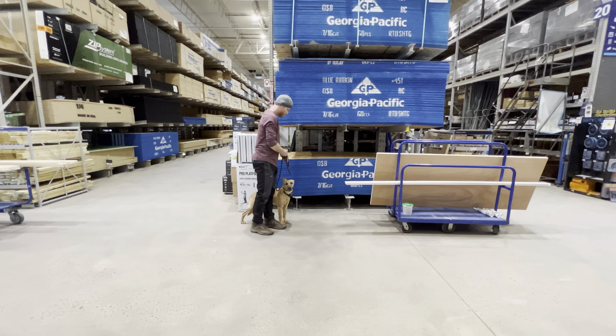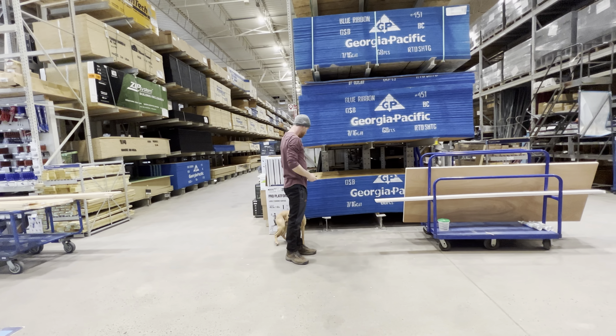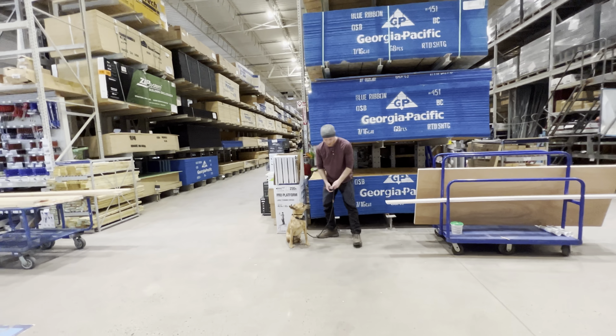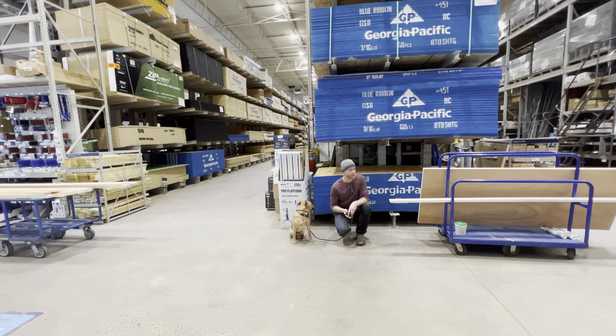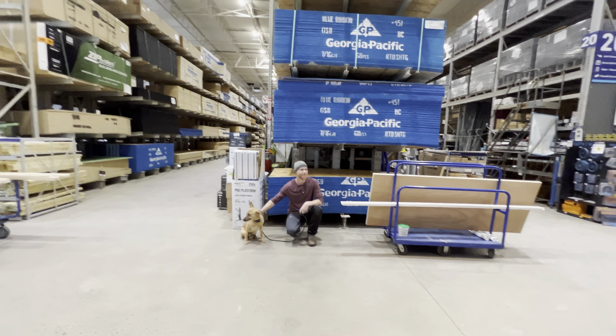How are you? Good, good. Of course, like once we're here, everybody is gone.